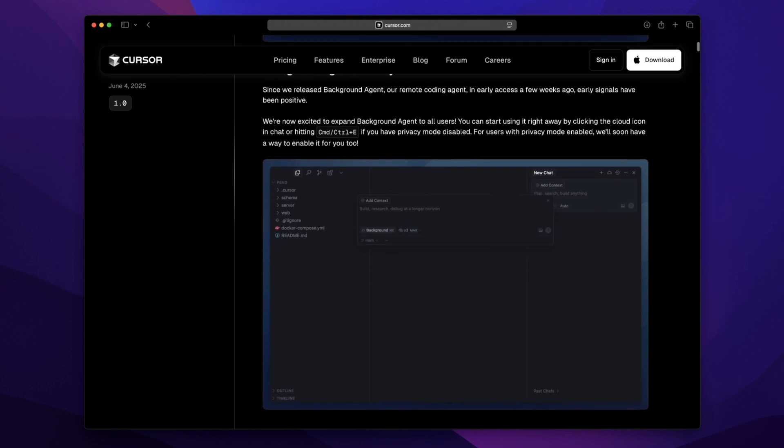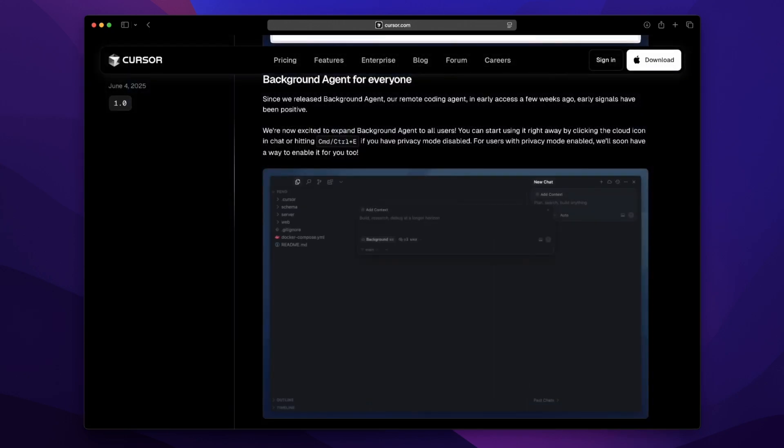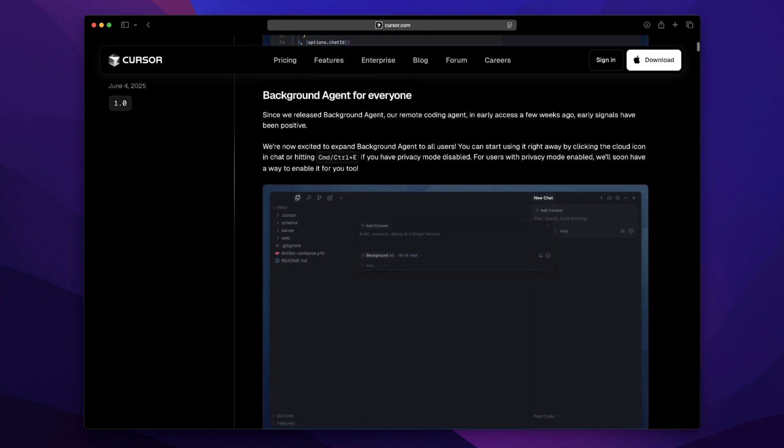Next, the background agent is finally out for everyone. It's like having an invisible dev quietly handling things while you work. Tap the cloud icon and it refactors, debugs, or adds code without interrupting your flow. I ran it on a SwiftUI settings view the other day — came back from refilling my tea and Cursor had cleaned up the modifiers, fixed a binding, and even simplified some state logic. Zero effort on my part.